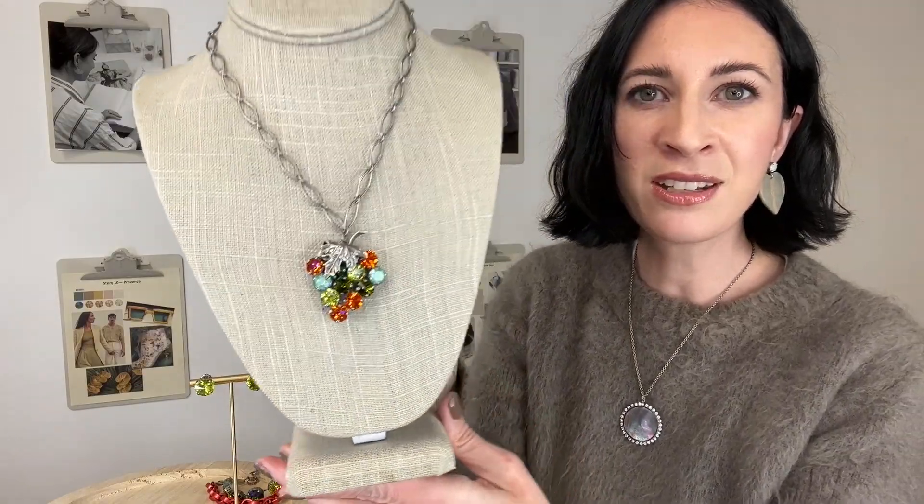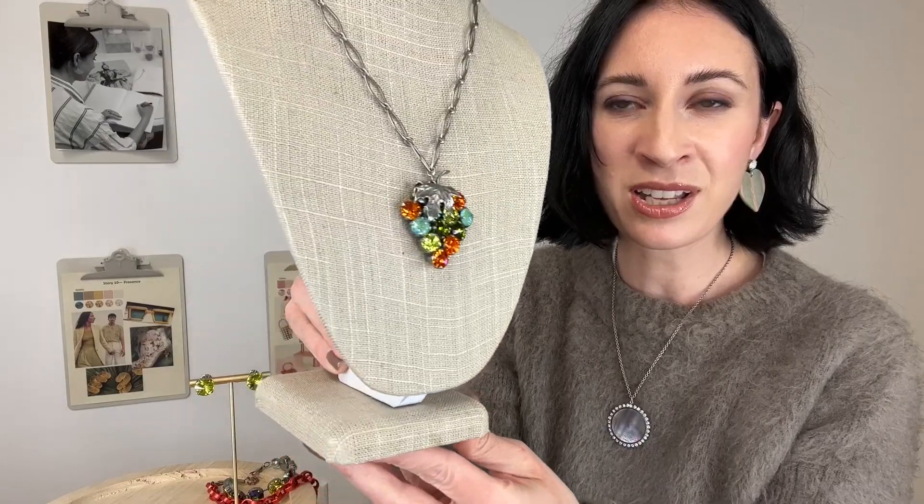I'm going to jump right in and show you some of my favorites and highlights of the collection. I'm also going to talk about the trends happening right now in winter fashion. One of the biggest trends right now are bold colors, which is so fun for winter — unexpected, but very much needed as the weather gets colder. These pops of color are going to really brighten our mood. Here I have this grape necklace.